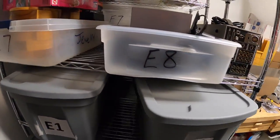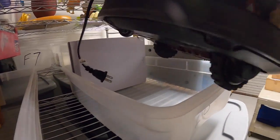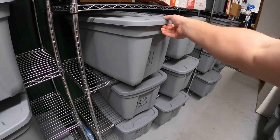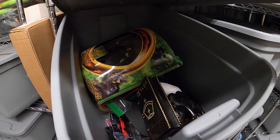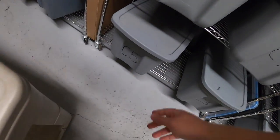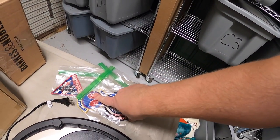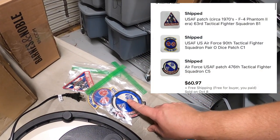Next thing we're pulling is an iRobot Roomba vacuum right here — it's got the charging station and everything. I got this at a garage sale last weekend for $30. I gave it a good cleaning and tested it and it worked great. It sold for $89.99 plus shipping. Next order has three items — first is in B1, it's an Air Force patch. The other two are also patches: next is the 90th Tactical Fighter Squadron Paradise patch from C1, and the final one is the 476th Tactical Fighter Squadron patch from C5. All three patches I got at a garage sale about a month ago — about 50 cents into each — and all three sold to the same buyer for $60.97 free shipping.